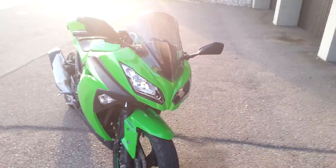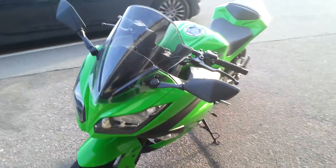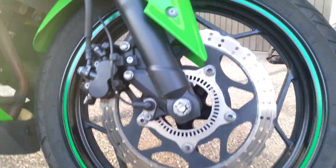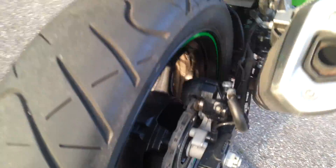It has 29 kW of power, it's got ABS, and the front tire has a single disc. There's also an ABS unit in the back.